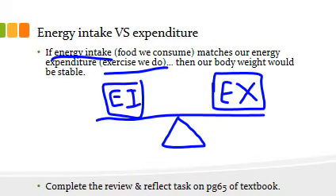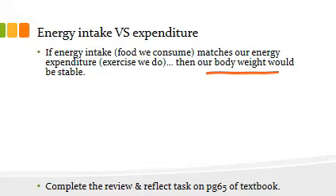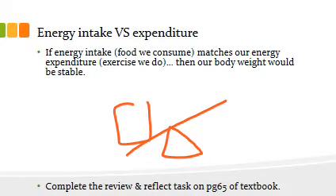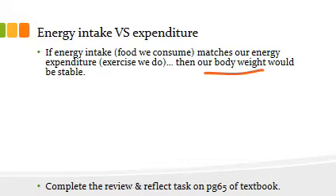You can see this is nicely balanced and level. If they're balanced — if we're consuming as much energy as we're burning off during the day — then the argument stands that our body weight will be stable. Head over to page 65 of your textbook and complete the review and reflect tasks, which asks you to imagine what's going to happen if our energy intake becomes more than our energy expenditure. Essentially, if we eat more food than we do movement, what's going to happen to our body weight?